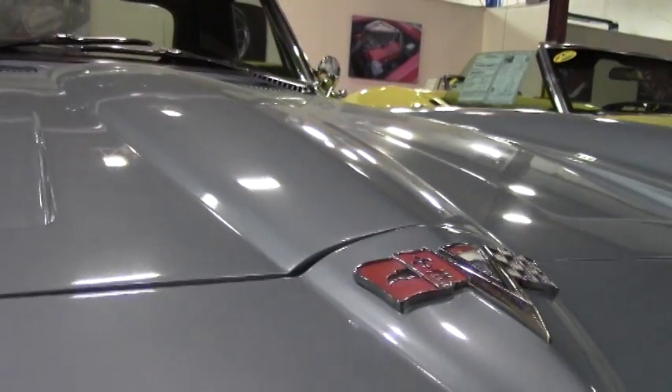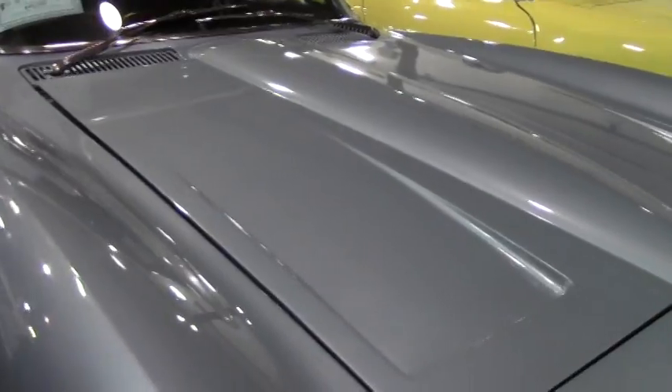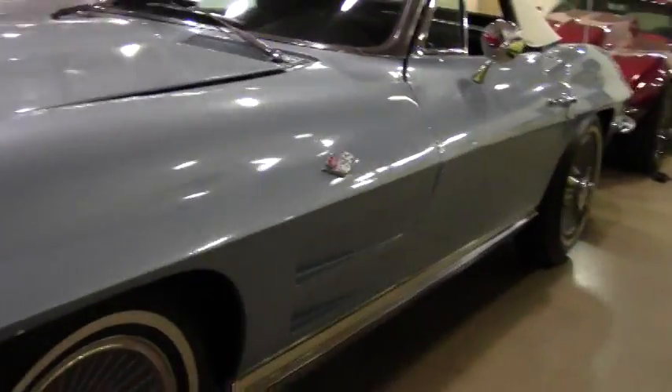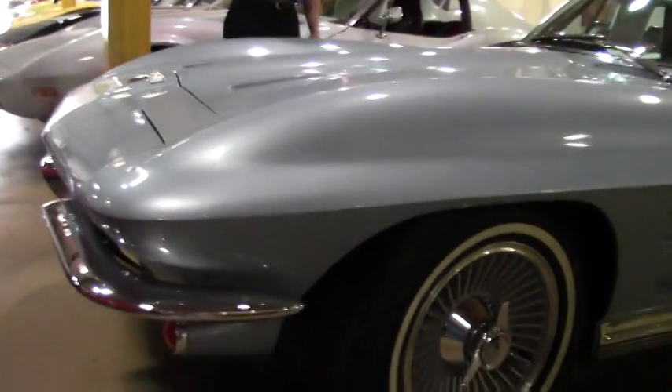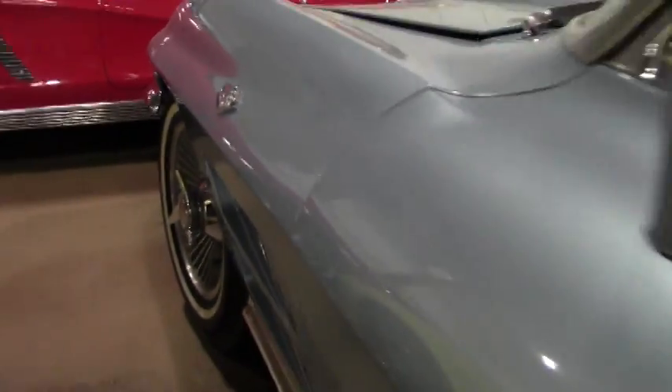This is a numbers matching 327 Corvette engine. The car has power steering, power brakes, AM/FM radio. Somebody's put carpet in it recently, so there's a good interior. Looks great. Walk around and take a look at everything.